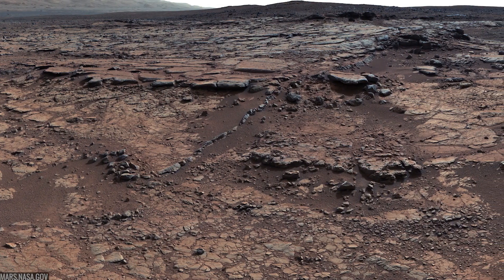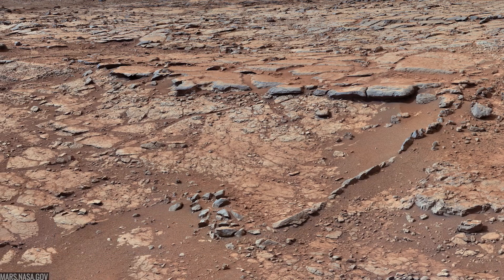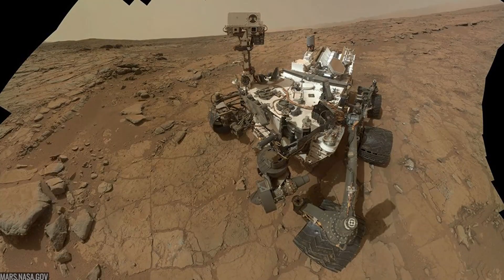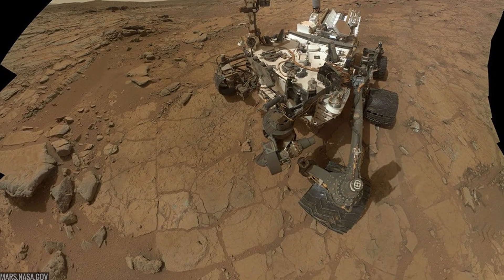Curiosity's first science campaign headed east to Yellowknife Bay, a basin of mudstones crisscrossed by white calcium sulfate veins. Here, the team chose a flat, veined slab called John Klein for a first-ever drill on another planet's bedrock.